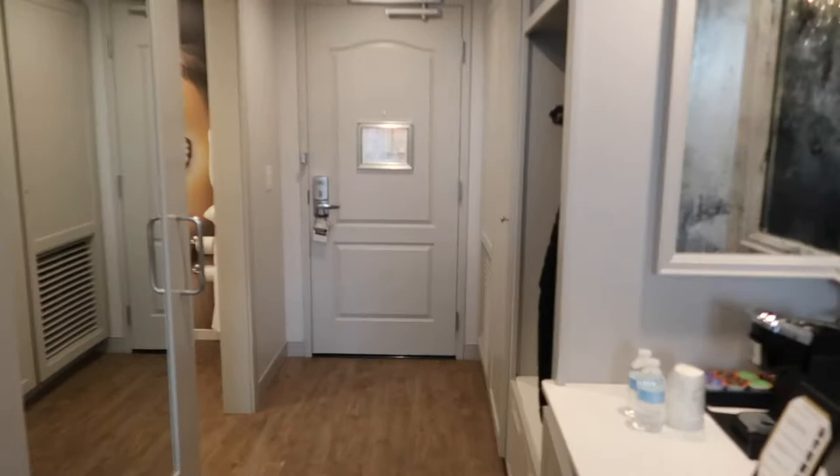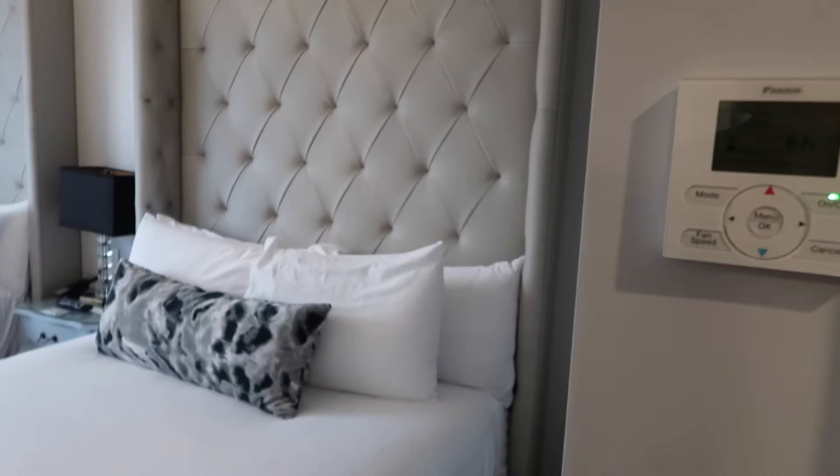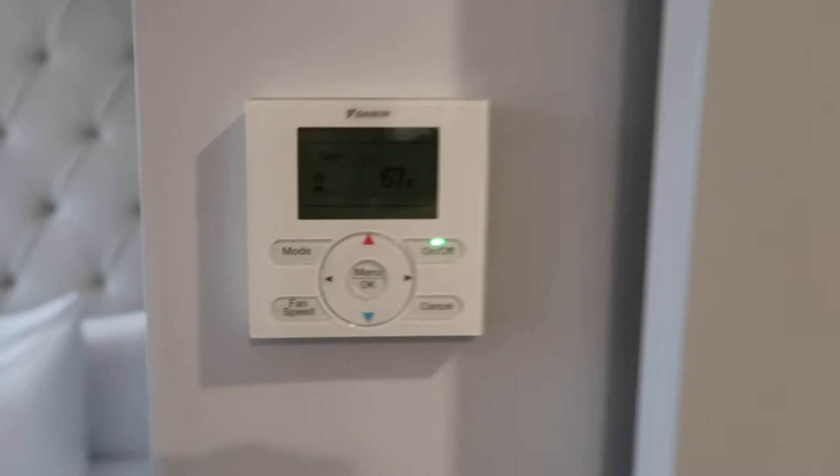Pretty good size room. Not bad. It's a little tight around the beds, but not terrible — I've seen a lot worse. It actually has central air so they have a good thermostat on the wall for changing the temperature.